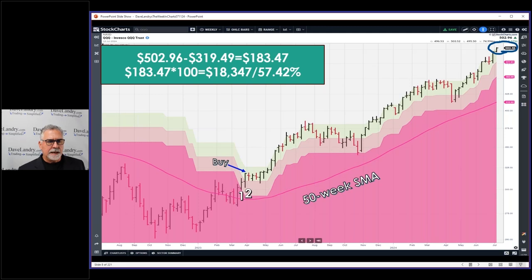It's always dangerous to show somebody how well you're doing because usually right after that you get whacked. But based on mark-to-market at yesterday's close, I had $183.47 of profit per share — just 100 shares, but that's $18,000 and change in profit. When I did the math, that's a 57.42% return on this trade on a mark-to-market basis.